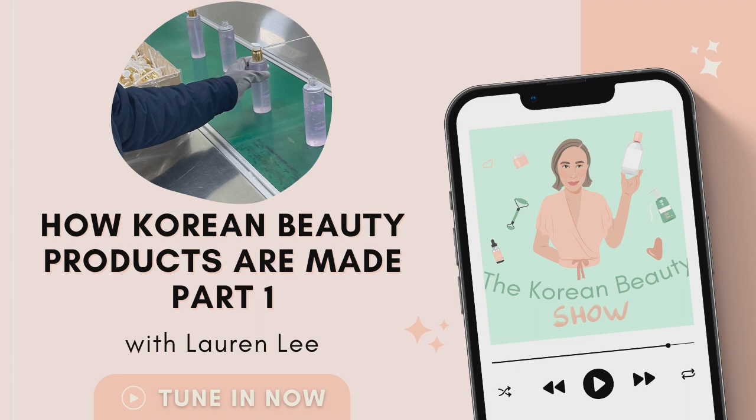LG Household and Healthcare — another one of the really big ones — they own The History of Whoo, Oh Huey, On The Body, SUM37, and AbleCNC is the umbrella brand that owns Missha, Apu, and a whole range of other brands. So a lot of the wealth is concentrated in some of the really, really big conglomerates. They are the big players in K-beauty.